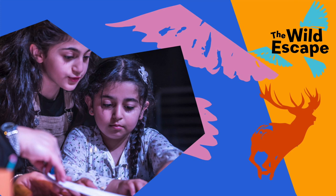Use colour and texture — paint, felt tips, glitter, collage — whatever most inspires you. Most of all, have fun and let your imagination run wild.